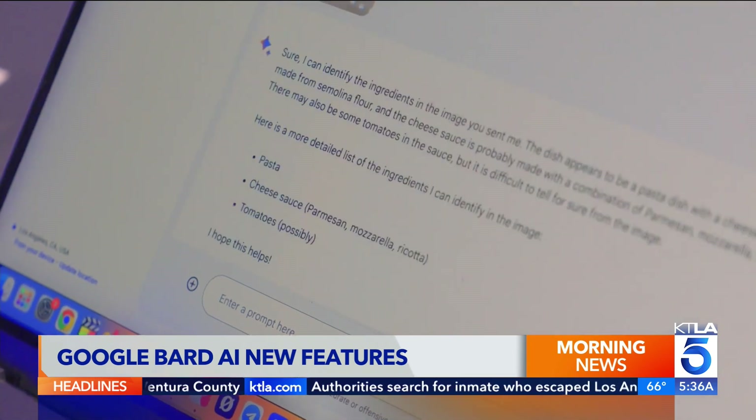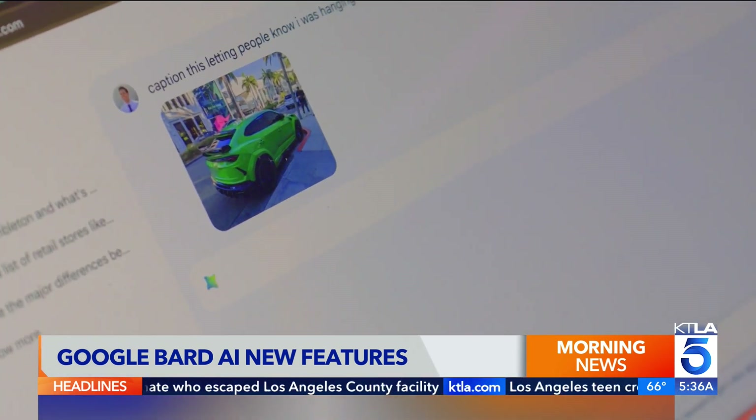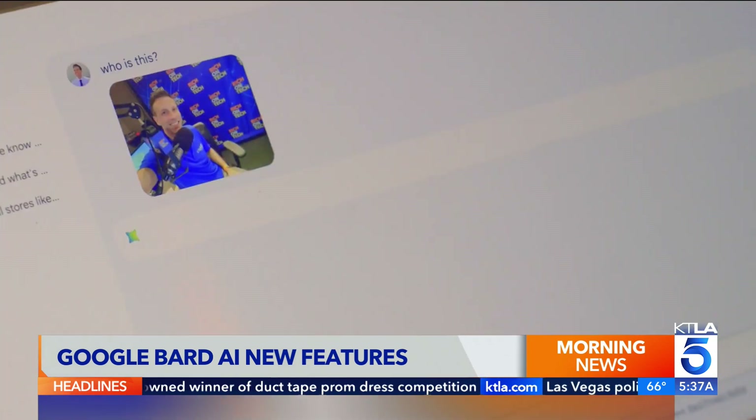The first: you can now upload an image to Bard to analyze. It can write descriptions, captions, identify ingredients, and more. The fact that it knows what car that is is just wild. Right now, it can't help with pictures of people.